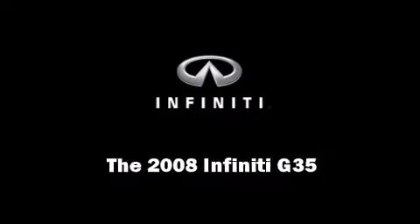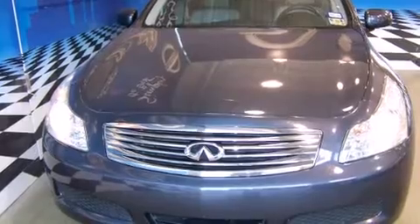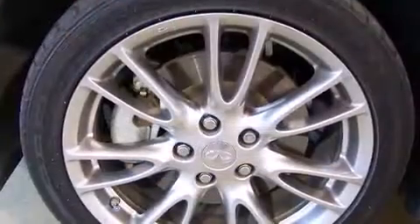Introducing the 2008 Infiniti G35. This four-door, five-passenger sedan just recently passed the 30,000 mile mark.